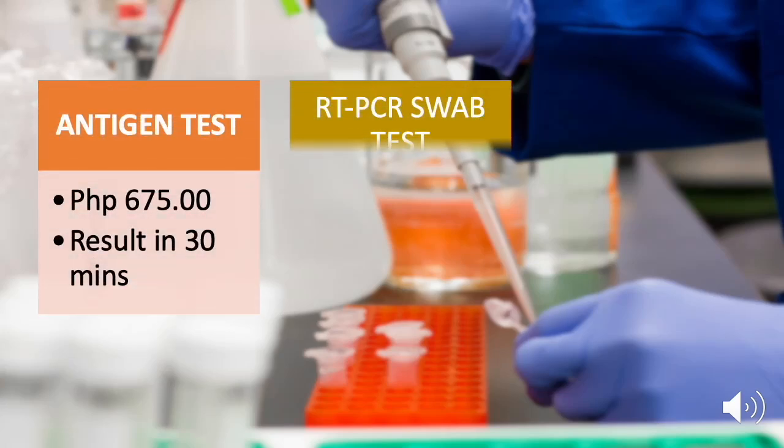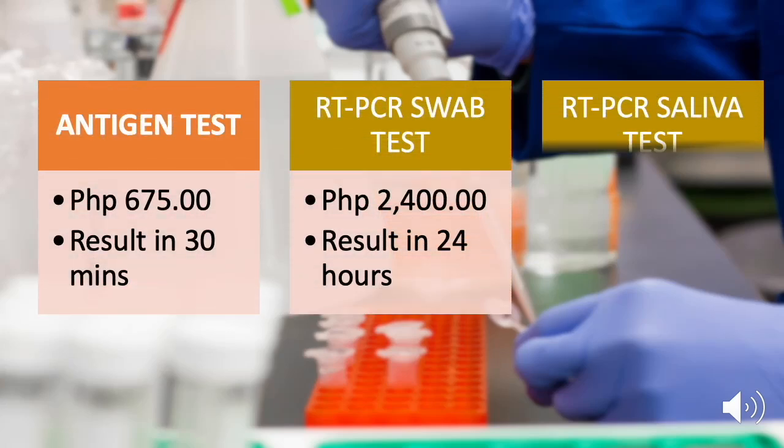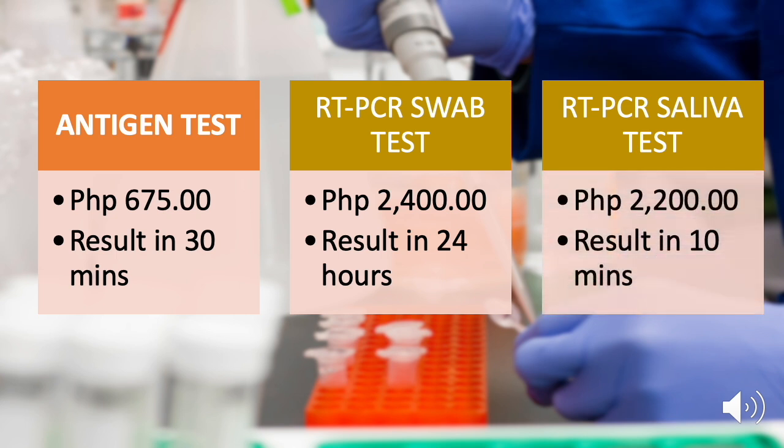An antigen test is the cheapest COVID-19 test that you can get, for as low as 675 pesos, and the result can be obtained in just 30 minutes. Compare that with the cost of the RT-PCR test, which is about four times higher, and the time it takes to process those tests is about a day longer.